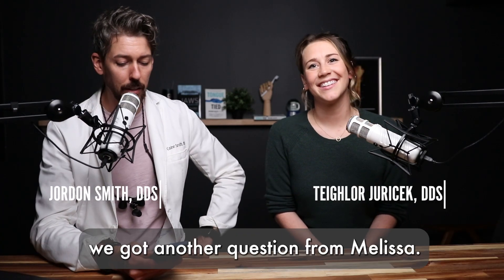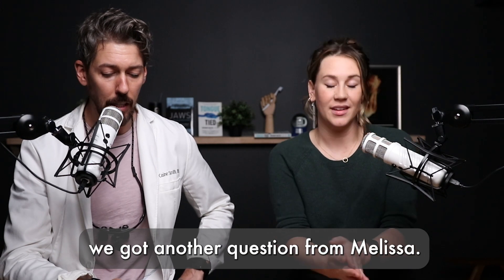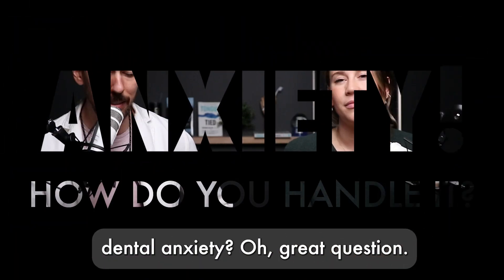Dr. J, from our AMA, we got another question from a Melissa. She says: how does your office handle dental anxiety?